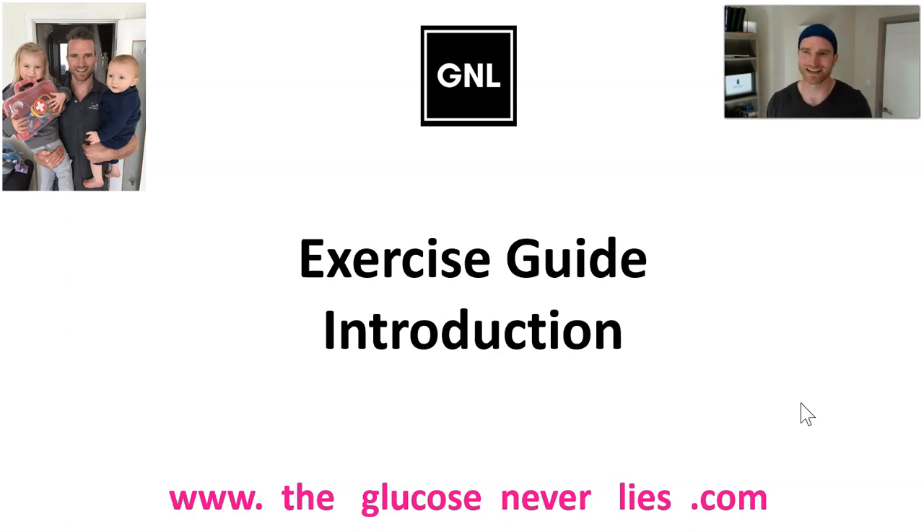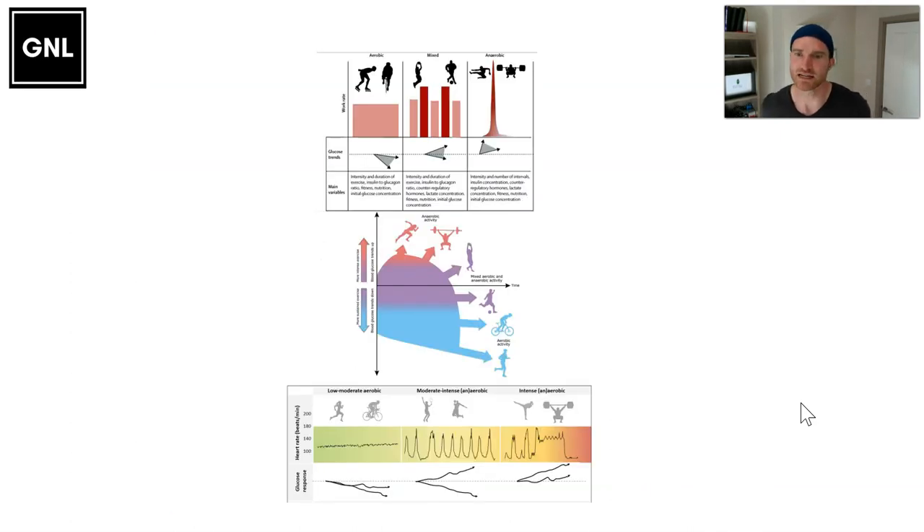In this introduction I'm going to walk through what are the key things you need to think about when planning for exercise, and then we'll do separate videos for aerobic exercise, mixed exercise, high intensity exercise, and then we'll pull it all together at the end. So let's have a look. The first thing you need to think about is the activity you're going to do.